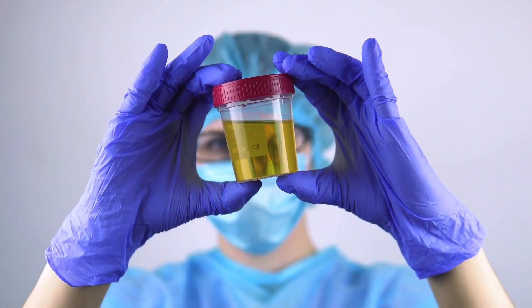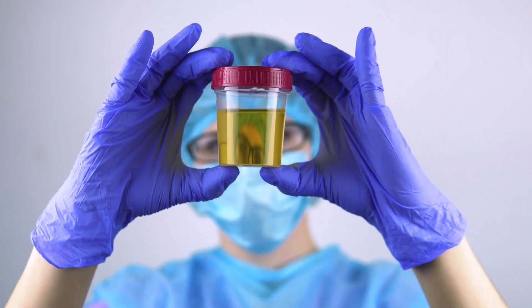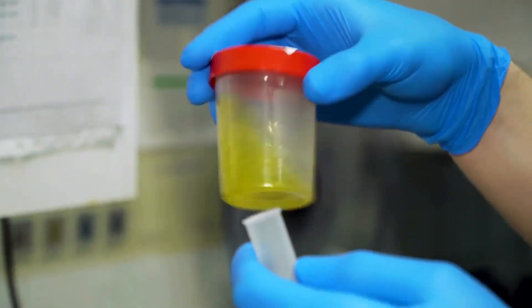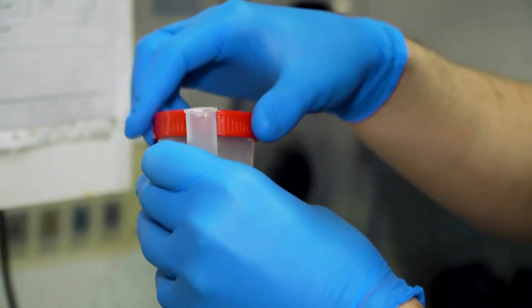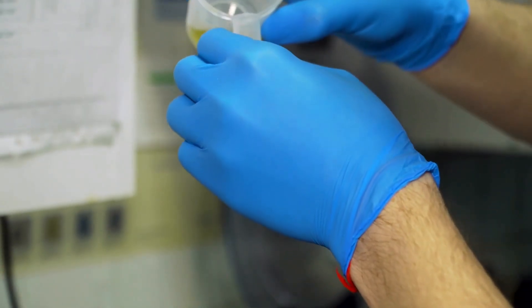10. Dark Coloured Urine: Dark urine, especially if it persists, could be a sign of liver damage. It indicates problems with bilirubin excretion.